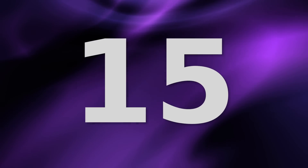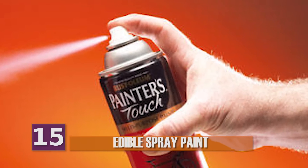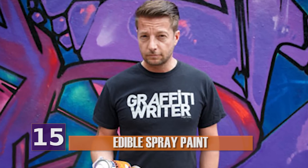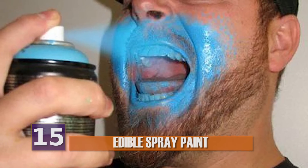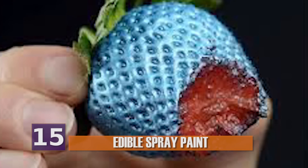Number 15, Edible Spray Paint. If you've ever used spray paint, chances are you never thought, man, if I could only eat this stuff, then I'd be set. But someone must have had a similar thought process. Otherwise, edible spray paint wouldn't exist, right?